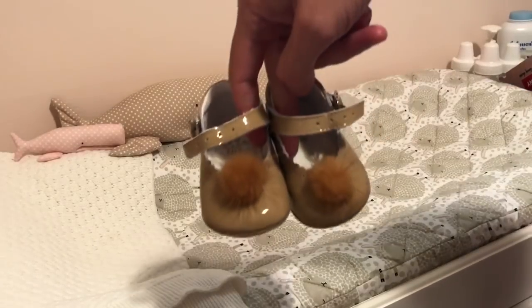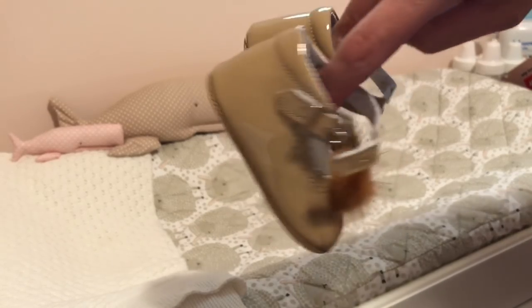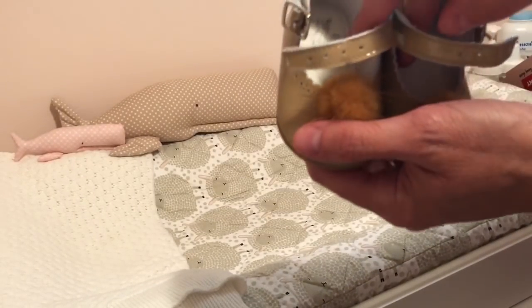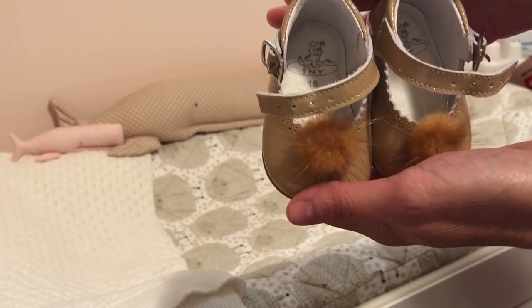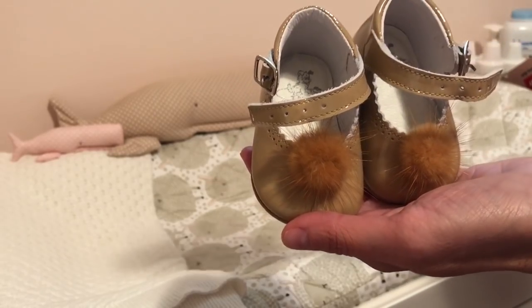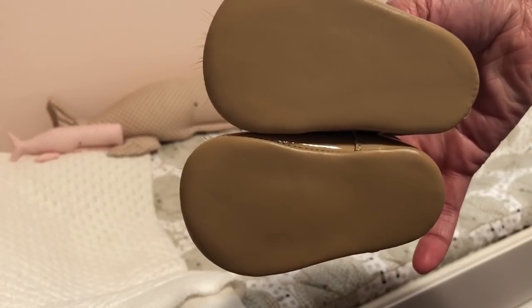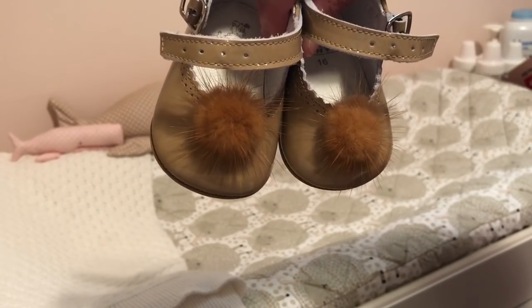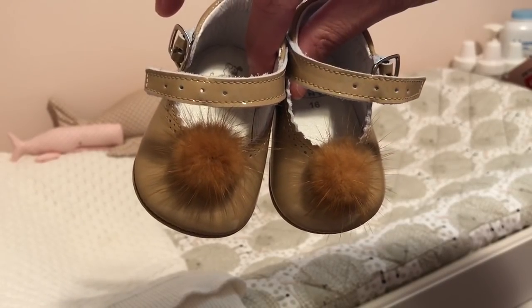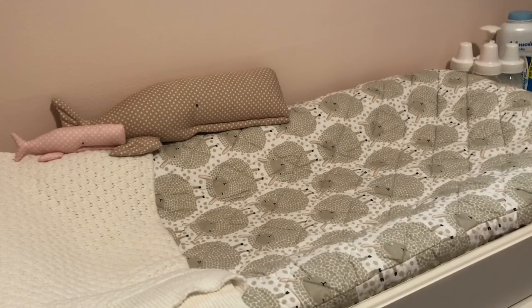Then I have the same brand, but these are tan with a little tan pom-pom. Same size, size 16 — it's a European size 16, so to me size 15-16 is like newborn to one month size. These also fit Lucy with a little bit of room to move. Also brand new — I don't know if I've ever put these on a doll — but these are also $30, which is much less than what they are from where they're purchased.